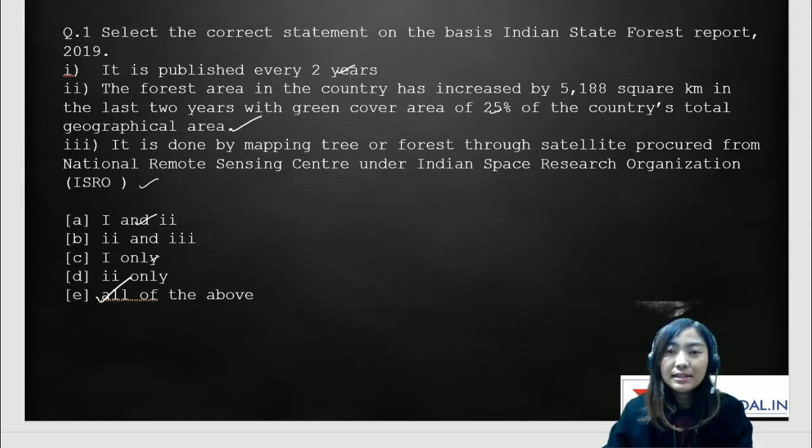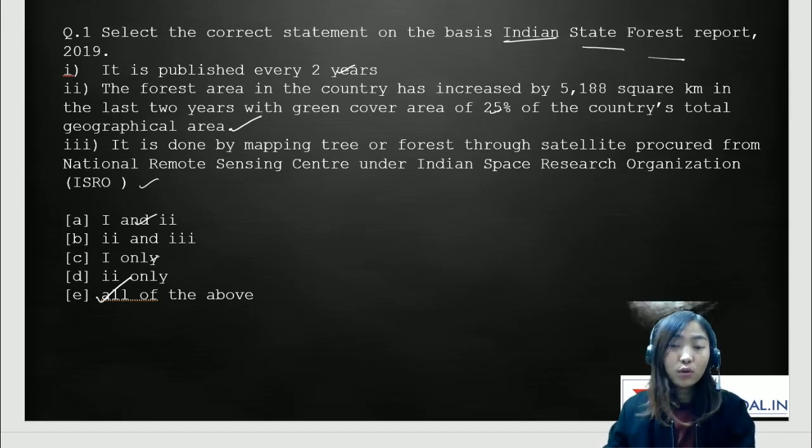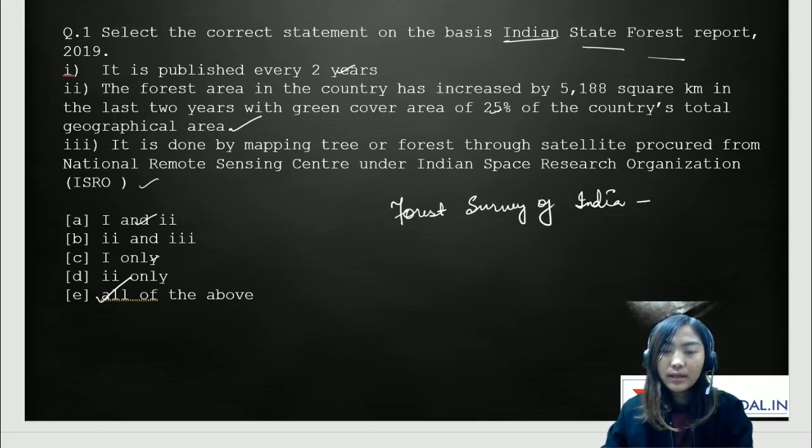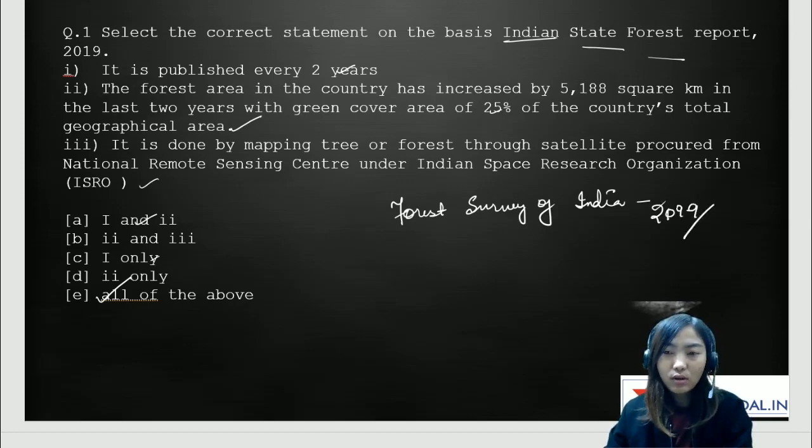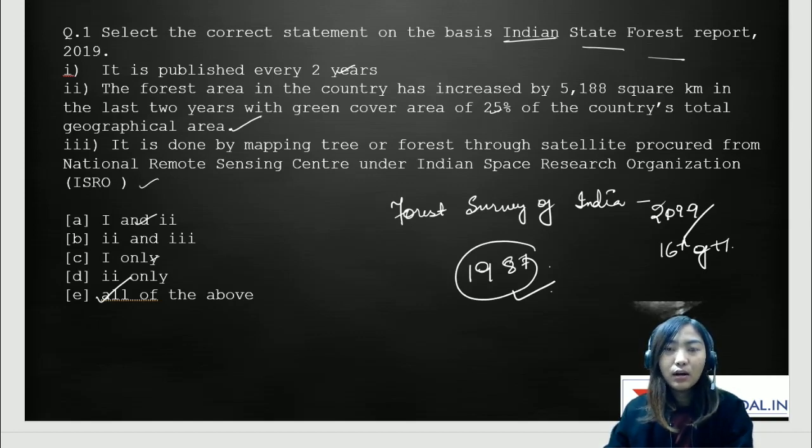We need to understand what this Indian State Forest Report is. It was first published by the Forest Survey of India, who present their mapping and findings of the forest activities of the country in the form of this report. This 2019 report is also the 16th of this type, where the first report was published in the year 1987. This report is usually published biennially, which means it is published after every two years.